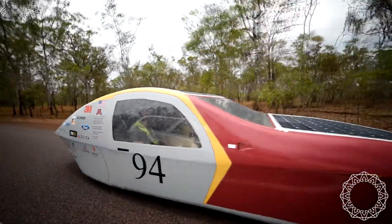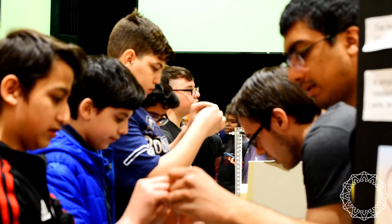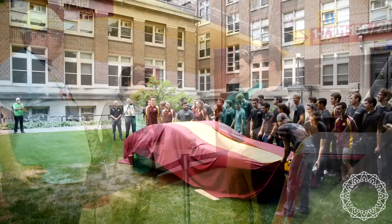The Operations division is behind all of the logistical work that goes into planning events for hundreds of students, marketing the Solar Vehicle Project's brand, and financing the project as a whole.